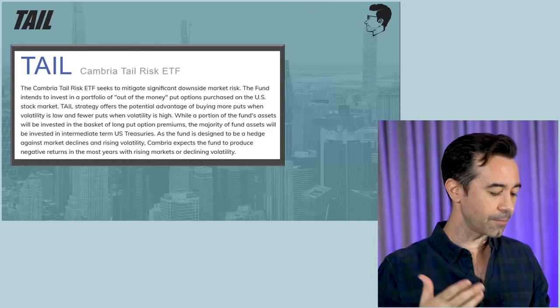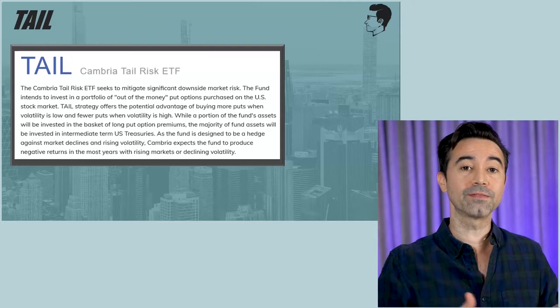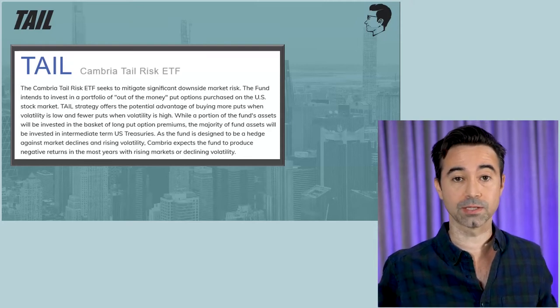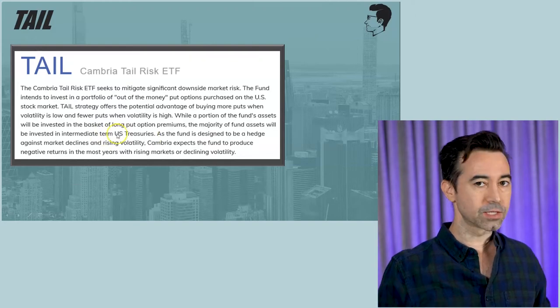The other thing is that a majority of the money, which you'll see when we go over the top 10 holdings, is invested in just treasuries — intermediate term treasuries. So it's very much not as risky as a U.S. stock market S&P 500 type ETF. In that sense, it is not as risky, and then it has these put options to try to generate alpha or return when the market goes down.